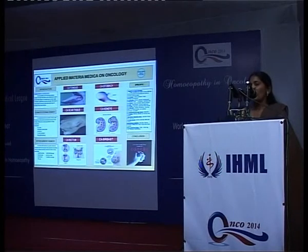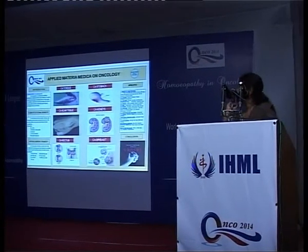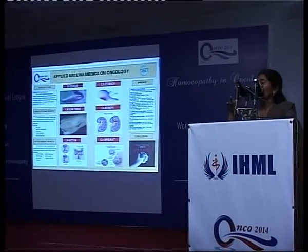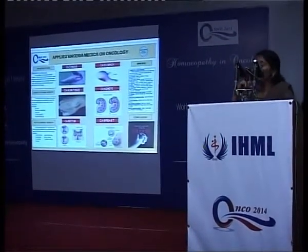Arsalb is indicated for patients who are very fearful and hypersensitive. Conium is for patients who are very much irritable and it can be given for the abatement of pains of cancer. For Silicea, the discharge is very much offensive and foul discharge.